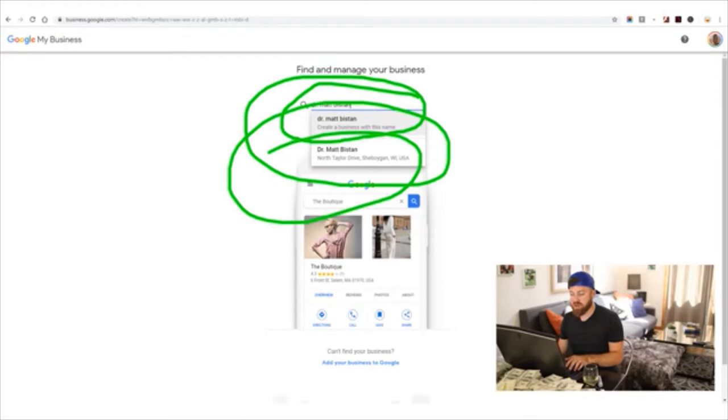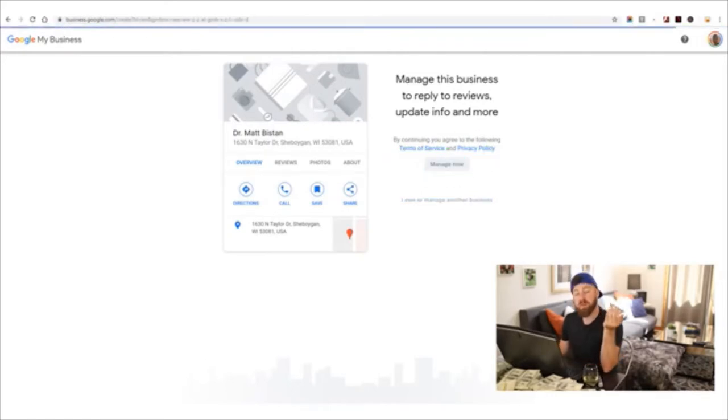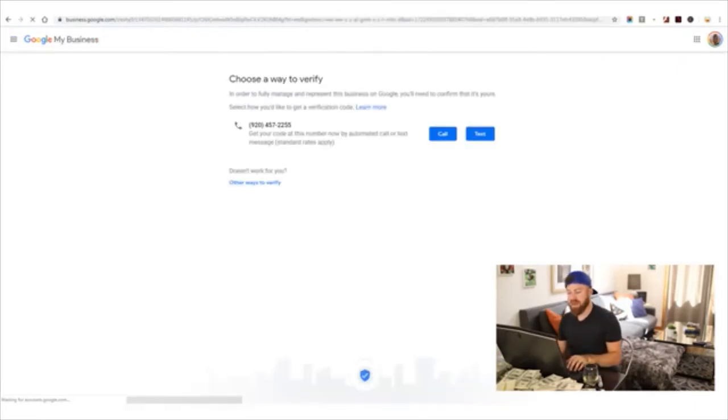We see Dr. Matt Biston already there, click that, and to set up his listing we walk him through on the telephone. We click 'Manage Now,' and Google will send a verification code to his phone. You schedule a time with him and say, 'Google should have texted your phone — can you give me the code?' He sends you the text verification code, and then you start adding in the rest of the information: his hours, other relevant details, maybe some images. Then he pays you $20, $50, or $100 for that service.